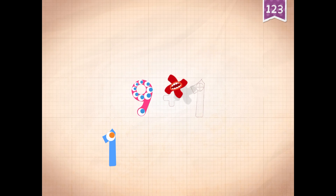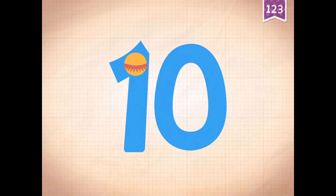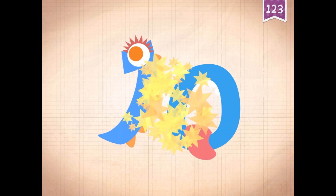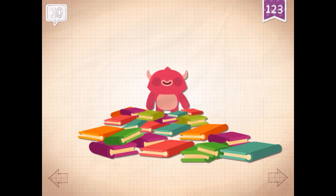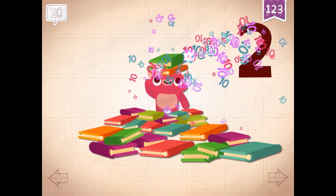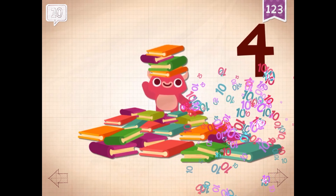Nine plus one equals ten. Touch the monster's eyes. Ten.